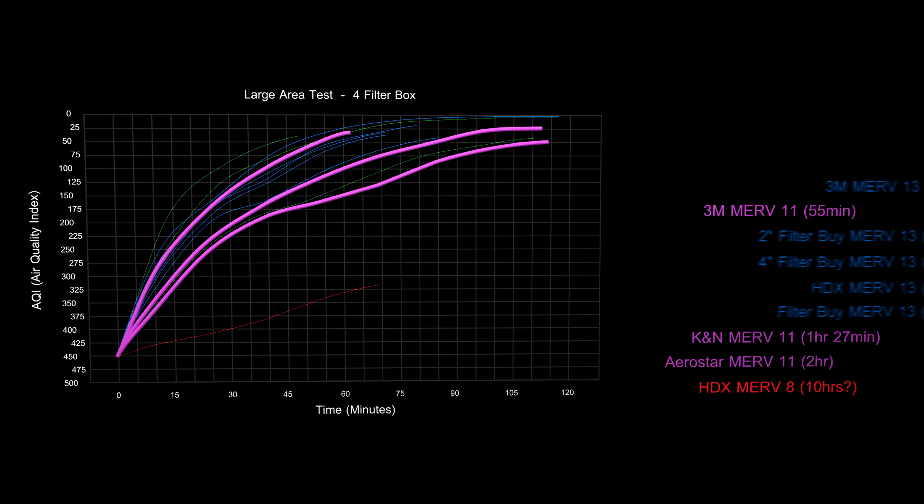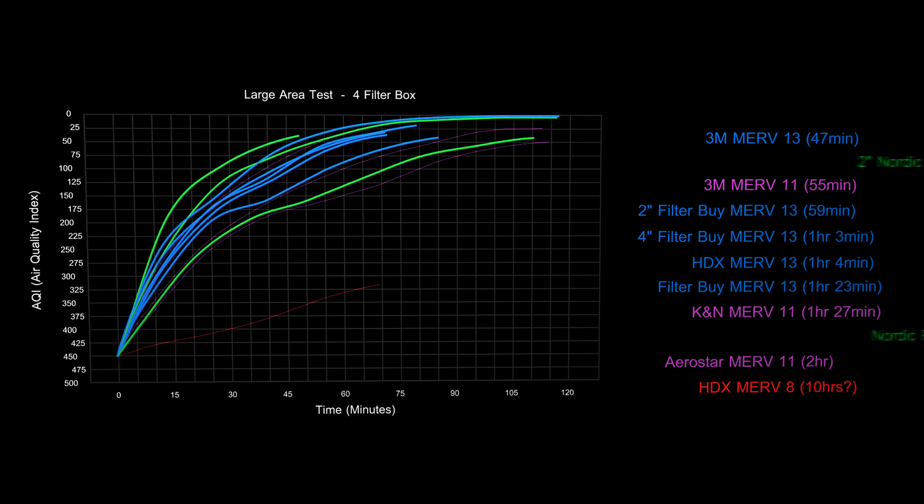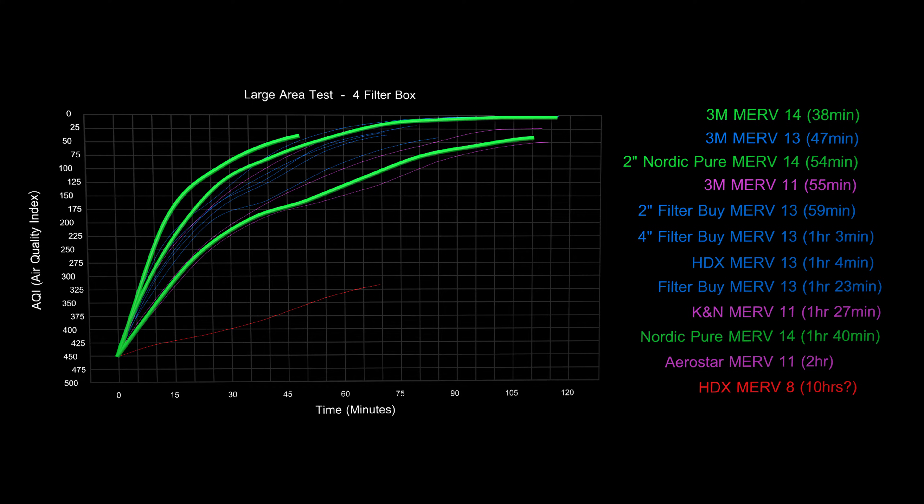At the MERV 13 level, the 3M filter topped the chart at 47 minutes, followed by the 2-inch and 4-inch Filter by, then the 1-inch HDX filter, and about 20 minutes later the 1-inch filter by Aerostar. For the MERV 14 level, the 3M filter produced the best results seen in this test, taking only 38 minutes to clean the air in this large space. It was followed by the 2-inch Nordic Pure at 54 minutes, and the 1-inch Nordic Pure finishing 45 minutes after that.